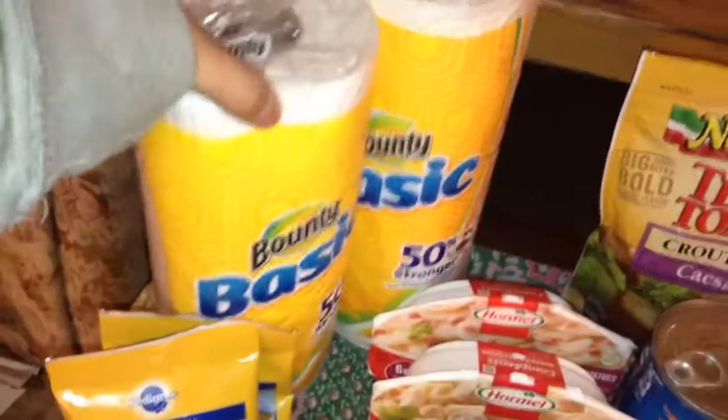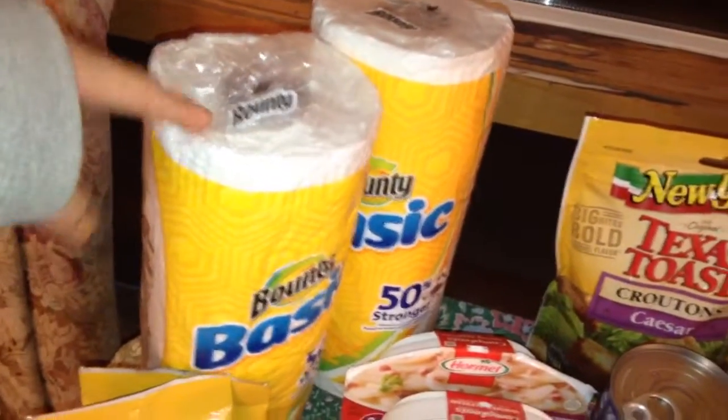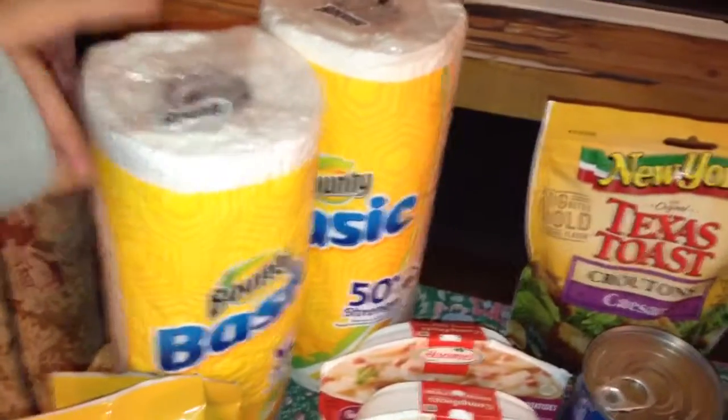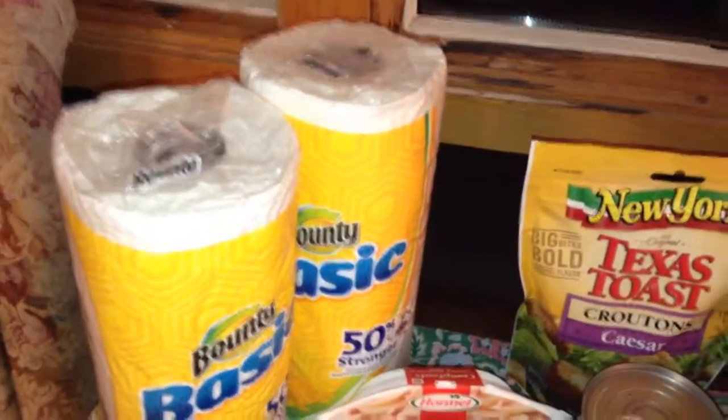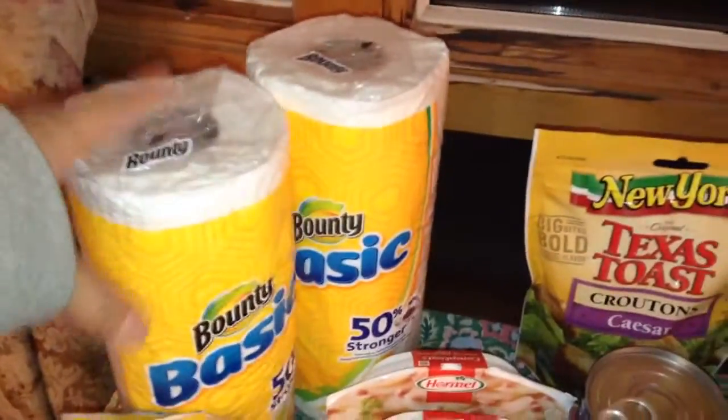At Dollar Tree I picked up the Bounty Basic Paper Towels. These are a dollar. We have those 75 cent off — no longer available — printable coupons. Hopefully you were able to print those. Those lasted a little bit longer than the Kleenex ones. So if you got that coupon, it will be 25 cents a roll, which is a really good price.